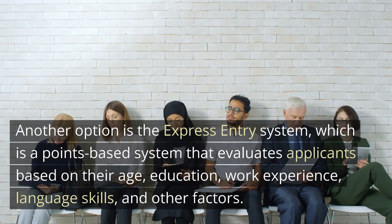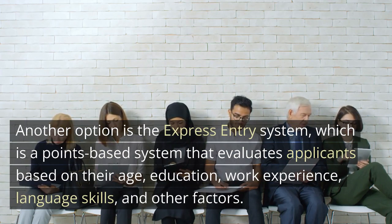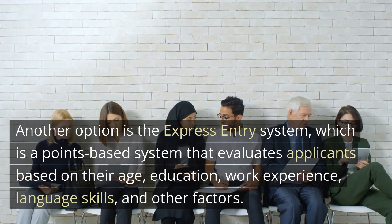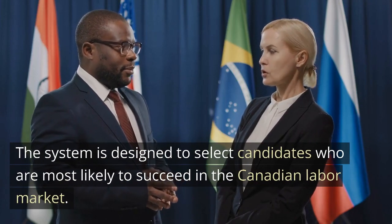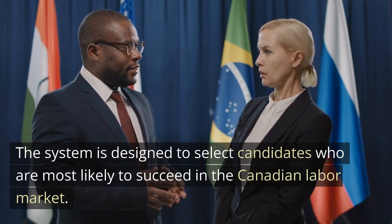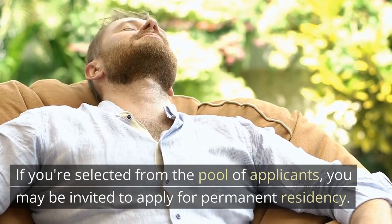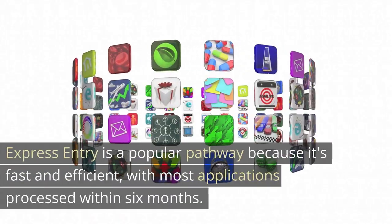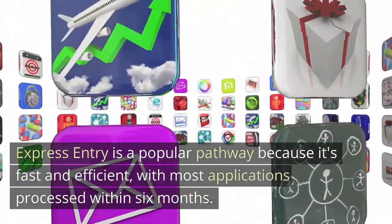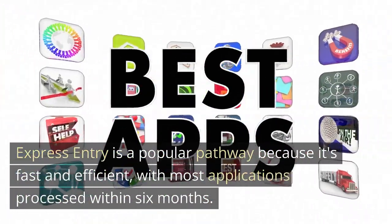Another option is the Express Entry System, which is a points-based system that evaluates applicants based on their age, education, work experience, language skills, and other factors. The system is designed to select candidates who are most likely to succeed in the Canadian labor market. If you're selected from the pool of applicants, you may be invited to apply for permanent residency. Express Entry is a popular pathway because it's fast and efficient, with most applications processed within six months.